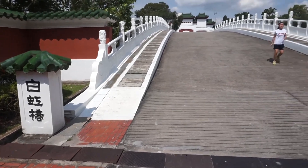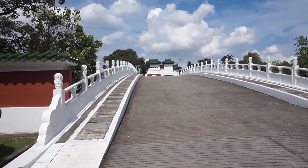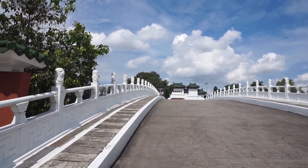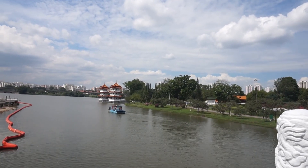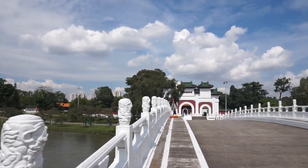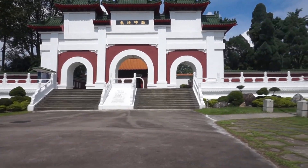The bridge is one of the characteristic features of the gardens. The design of the White Rainbow Bridge is adapted from the style of the 17-arch bridge at Beijing's Summer Palace. Over on the side you can see the twin pagodas. Let's see if we can get a better view of the bridge from the other side.